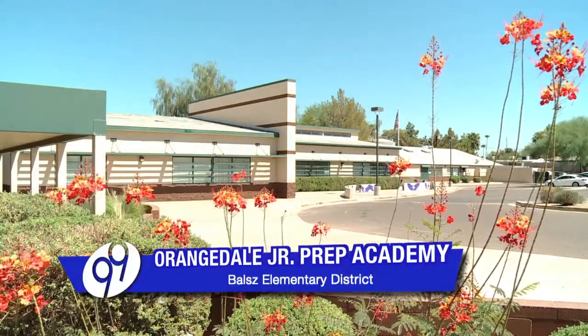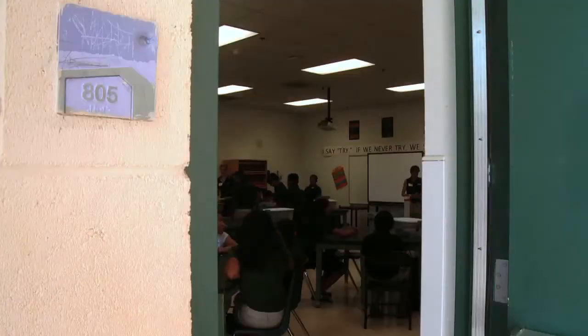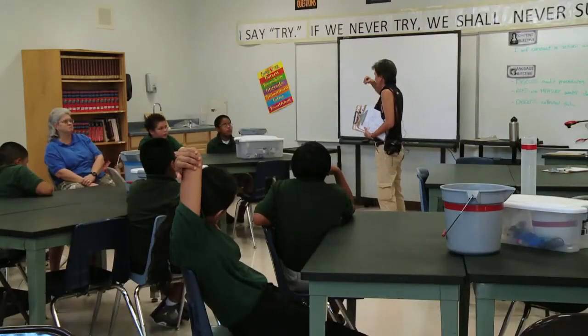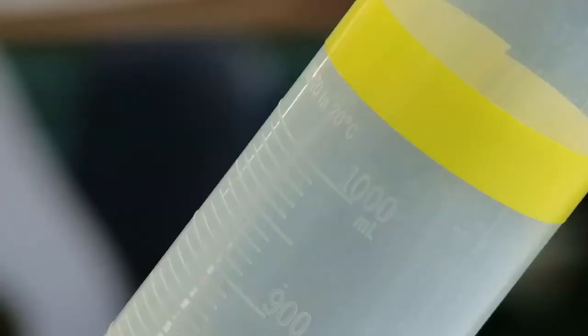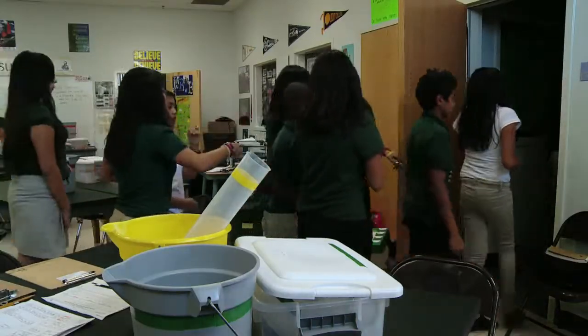That's the lesson today at Orangedale Junior Prep Academy — how does our water get here? Working with Arizona Project Wet from the U of A and Nature Conservancy, students became conservationists, checking the water usage at their school.